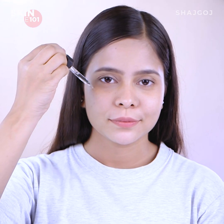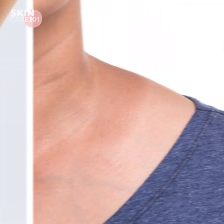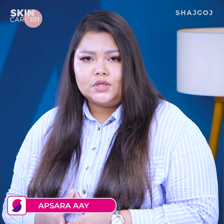Glycolic acid is a high-tech skincare ingredient. This high-tech ingredient is really beneficial, particularly for areas like the underarm.